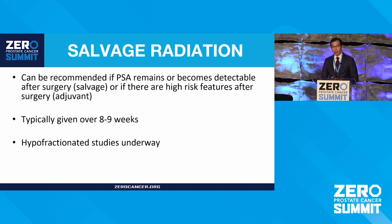Most of what I've discussed has been in the definitive setting using external beam radiation. But there's also the salvage radiation setting after surgery — if the PSA doesn't go to zero after surgery, or if it starts rising, or if there are concerning factors at surgery, we can add radiation. Because the rectum and bladder fell into the area where the prostate used to be, we usually give radiation more slowly. Although there are some promising data looking at hypofractionated radiation even in men who have had surgery.